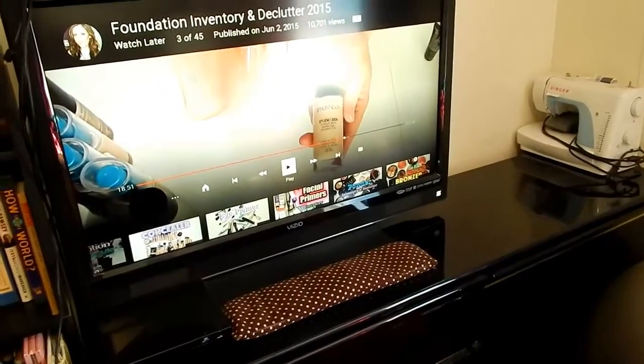Now we're back for our fall declutter. I declutter my house two to three times a year, so here we are six months after my last one and I am ready. Sorry if I look tired — I've got really dark circles going on. I'm going through a rough patch right now, pain-wise, with multiple sclerosis.